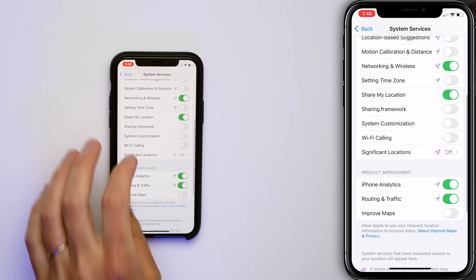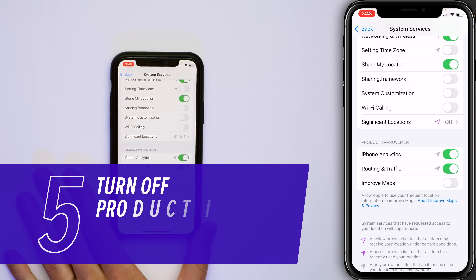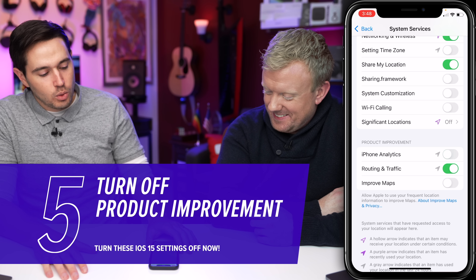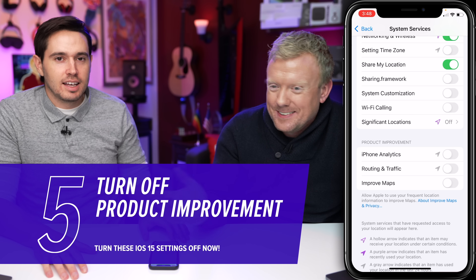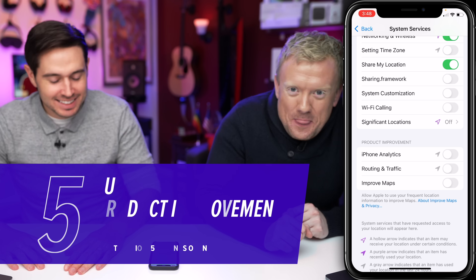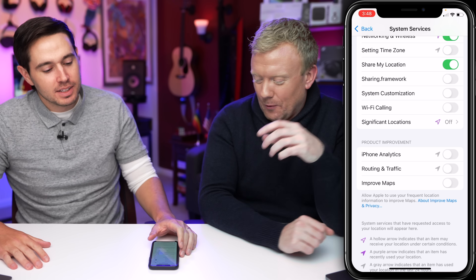Back to System Services and scroll down to Product Improvement. iPhone Analytics — no. Routing and Traffic — no. Improve Maps — lost cause. We made it through the Location Services settings.